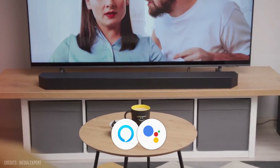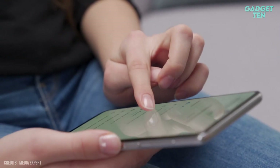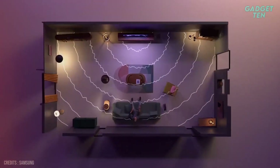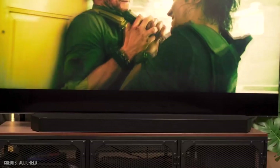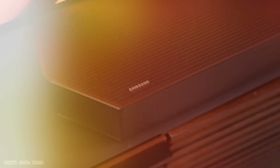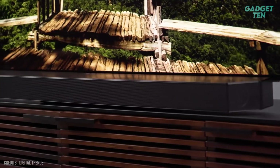The Samsung HWQ-990B also comes with built-in Alexa and Google Assistant, which allows you to control your soundbar with your voice. You can use your voice to play music, adjust the volume, and more. The system also supports multi-room listening, so you can enjoy your music in multiple rooms simultaneously. It also has a sleek and modern design, which makes it easy to integrate into any room of your home. Overall, the Samsung HWQ-990B is a great choice for anyone looking for a powerful and feature-packed soundbar.